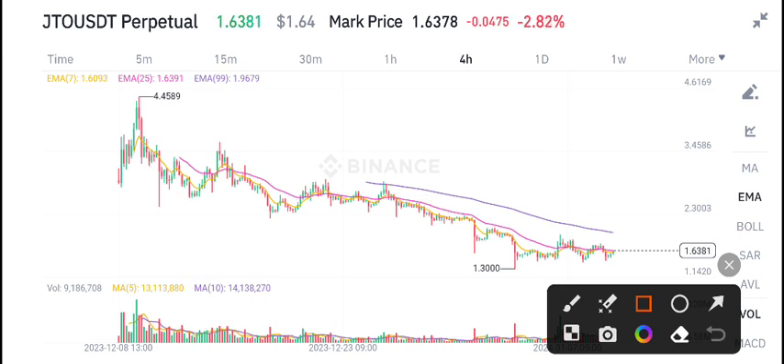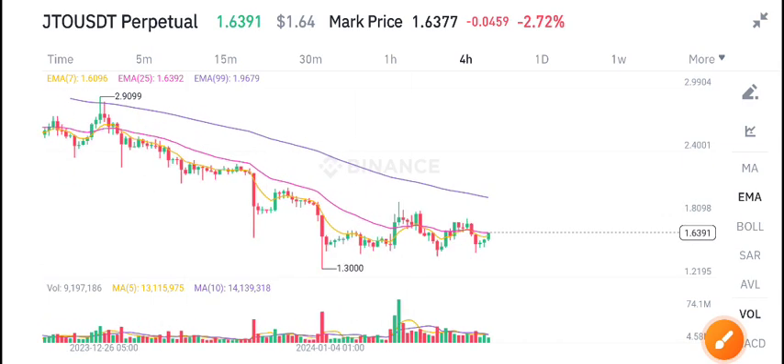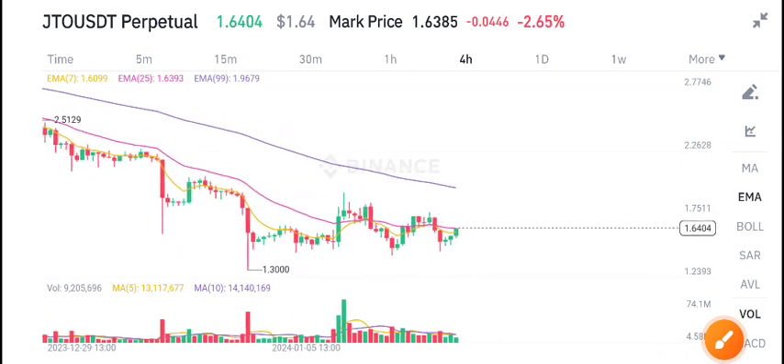From a long time it's been at 1.30, and as you can see here it's on a support zone. This is the support zone level of JTO coin, and when it breaks this level we can expect a pump. Currently it's on a support level.